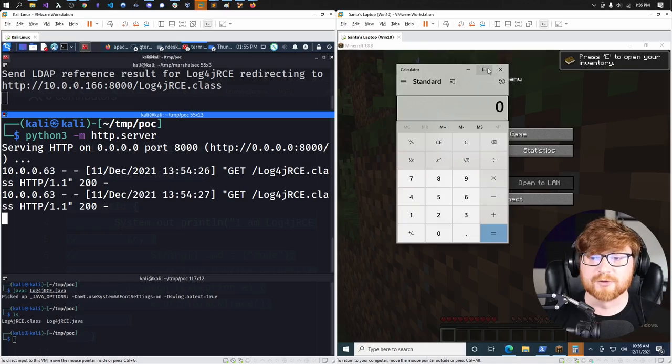We just hacked Minecraft. Obviously I'm using a very simple, benign, innocent payload of just opening the calculator application, but this grants an attacker the ability to do whatever they want. They could start up a cryptocurrency miner, begin a remote access Trojan, maybe a Cobalt Strike Beacon, drop ransomware — really whatever they'd like. For another proof of concept, let's actually get a shell on this machine using Minecraft in this JNDI log4j exploit.